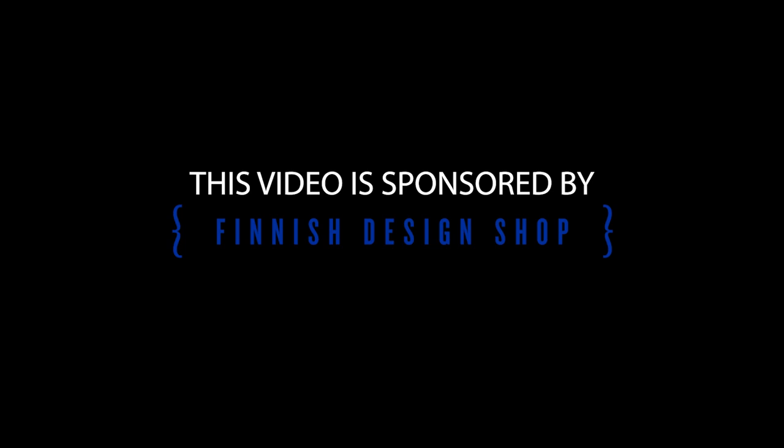This video is sponsored by Finnish Design Shop. Hi everyone, it's me Alan Torp, and just like that I am back. Here on the channel I love to share everything about Scandinavian design, and this week is no exception.